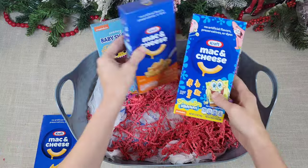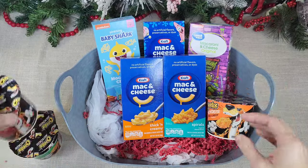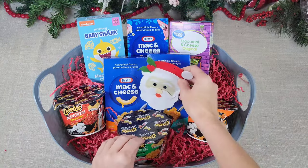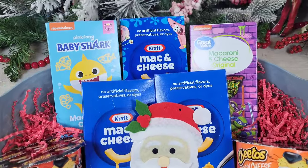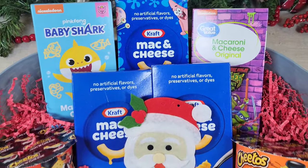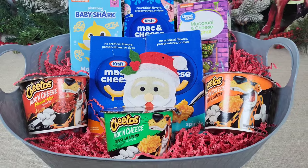I got different flavors including Ninja Turtle and Baby Shark mac and cheese — super fun. Dollar Tree does carry mac and cheese, but I love all these little single servings and different flavors for my macaroni and cheese lover to try. I decorated it with some shred and a little Santa head. This is the perfect gift for someone who loves macaroni and cheese. Think outside the box — get different flavors or different types for your loved one to try.